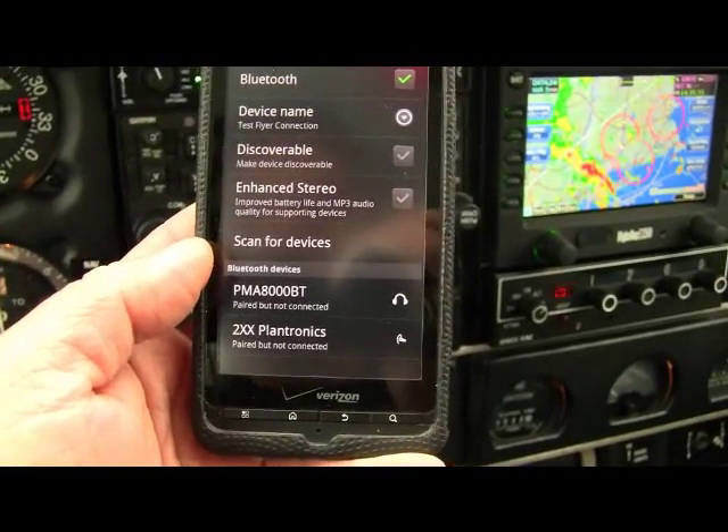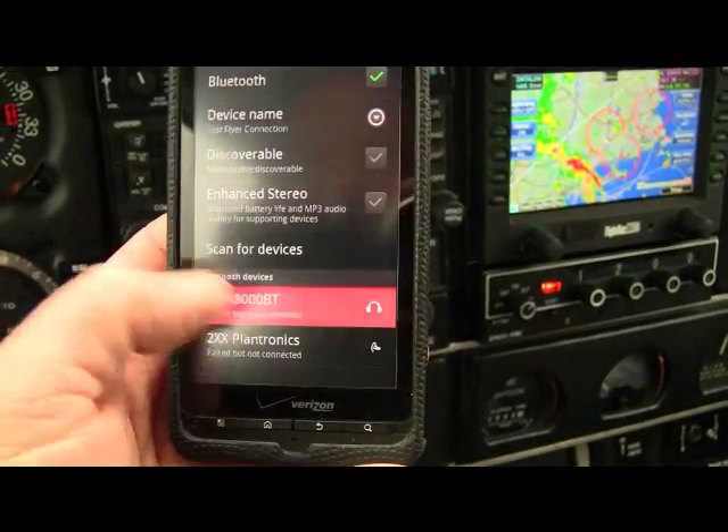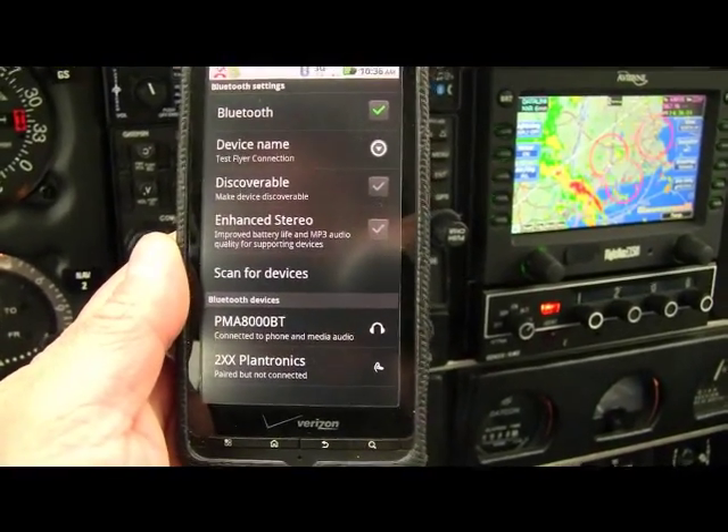Since the 8000BT is always discoverable, connection is easy. Just simply look for and press the 8000BT icon on your smartphone, and the system automatically connects.